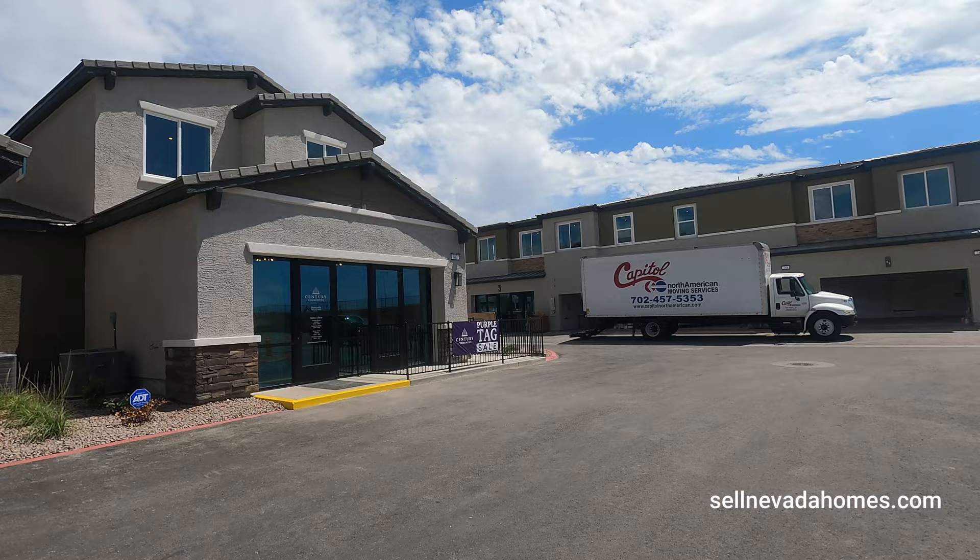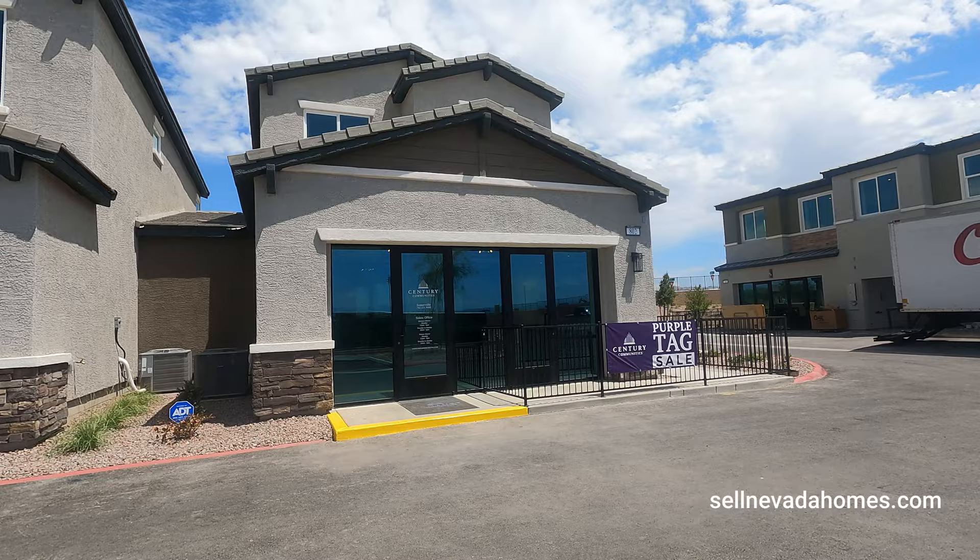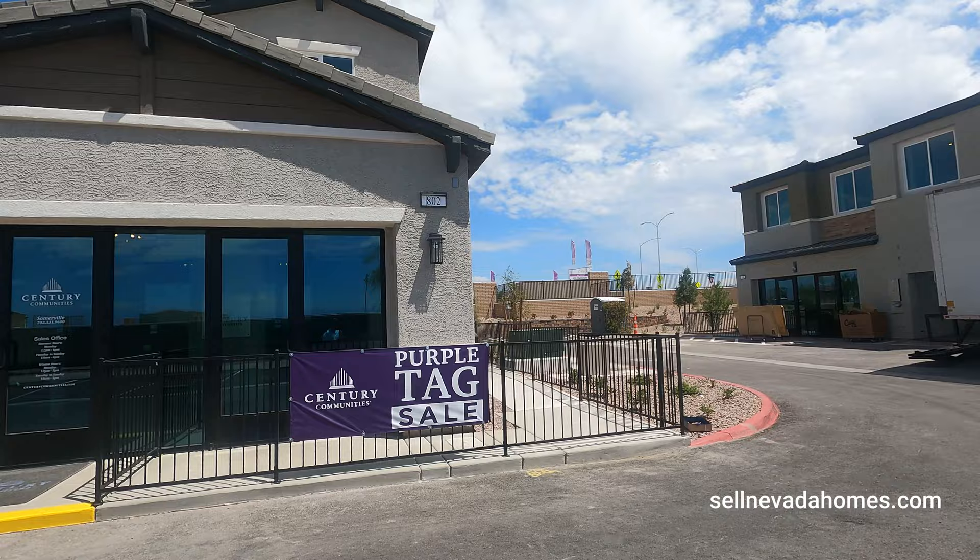All of the homes here are spec homes, meaning they're just about ready for you to purchase. We're looking at the sales office right now, which is in the two-car garage.